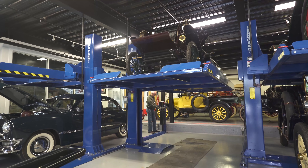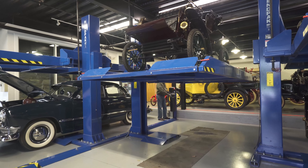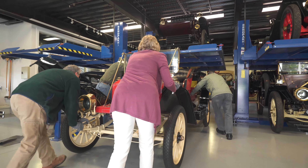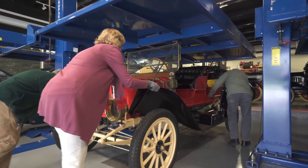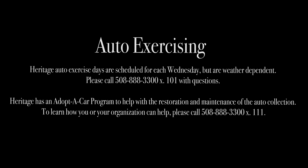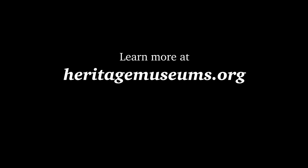The lifts are really ingenious as far as their design goes. They're rated for certain weights and we can just drive the car up onto the lift, run its mechanism, and it takes it right up. If you want to learn more about our car collection here at Heritage, you can go onto our website and look at our upcoming programs for our behind-the-scenes tours, where we actually go into auto collection storage and look at all of the cars up close.